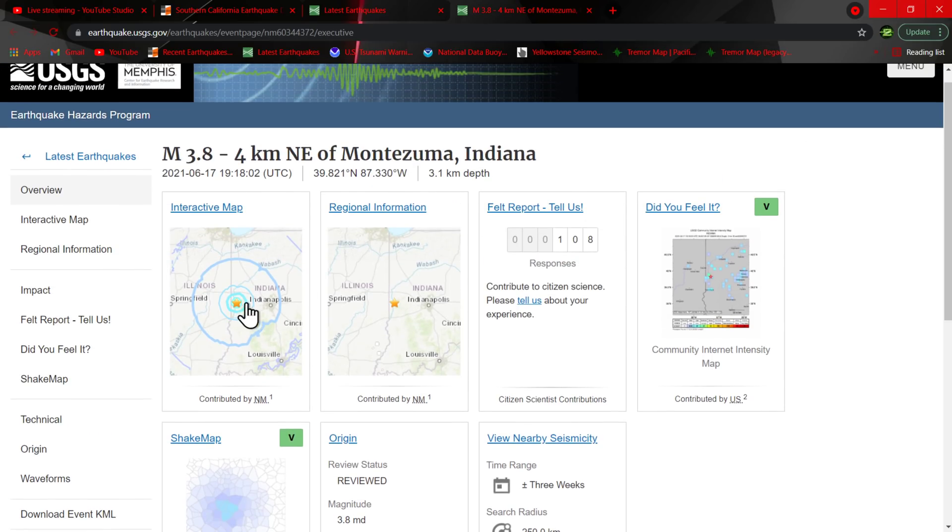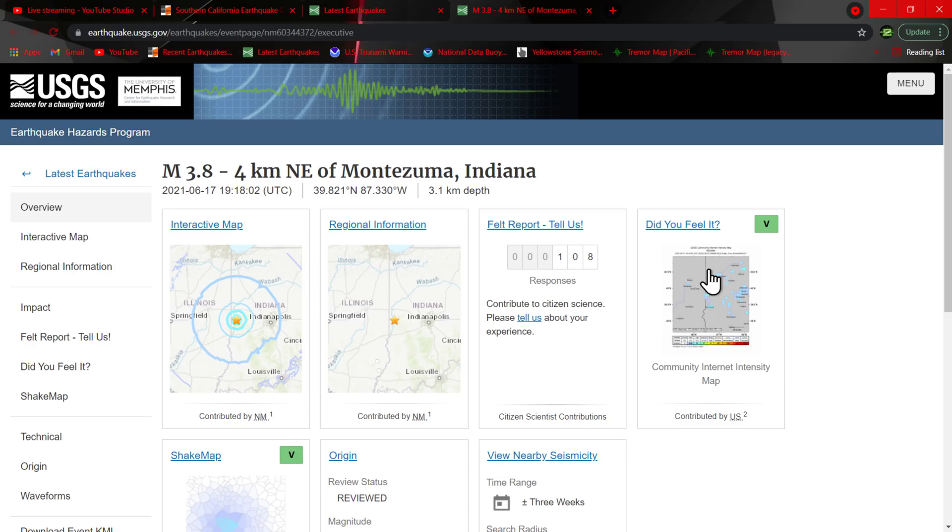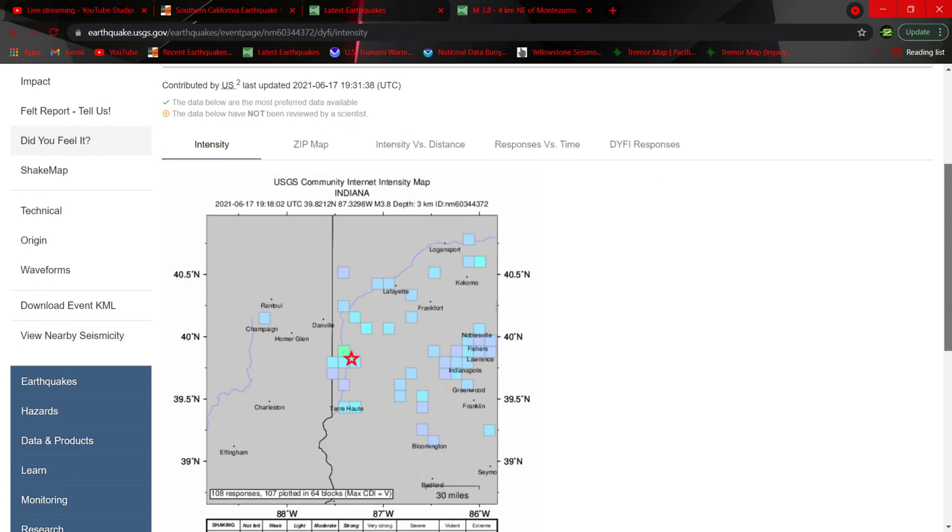I know for a fact a lot of people are going to feel this earthquake just due to the type of topography and ground structure over there. It seems like east of the Rockies people tend to feel these earthquakes even though they're not as big as California — they're felt broadly over a significant area.